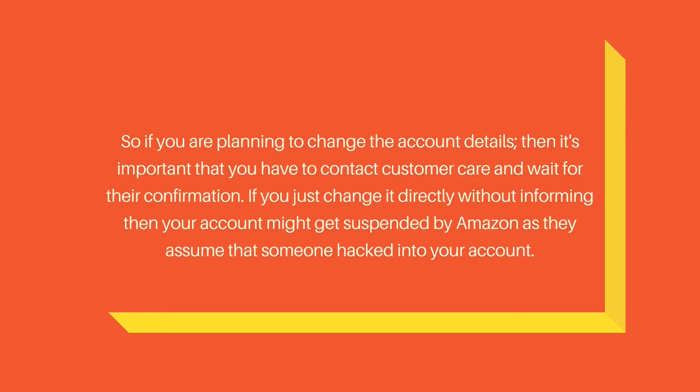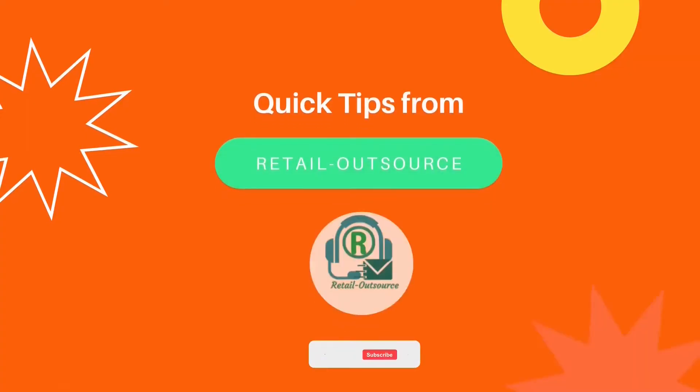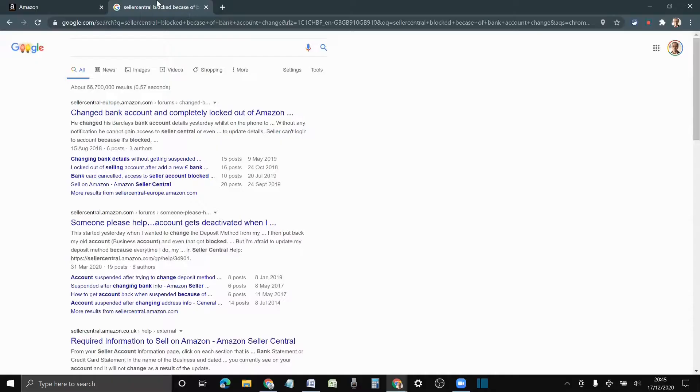Once you get the confirmation, you can go ahead and change the bank details. The reason is that if you just change it straight away — and most sellers don't know this — your account might get suspended. The logic behind it is that Amazon thinks your account has been hacked, your listings will all be suppressed, and it's going to be a costly mistake you want to avoid. If you search on Google, you'll find a lot of horror stories.